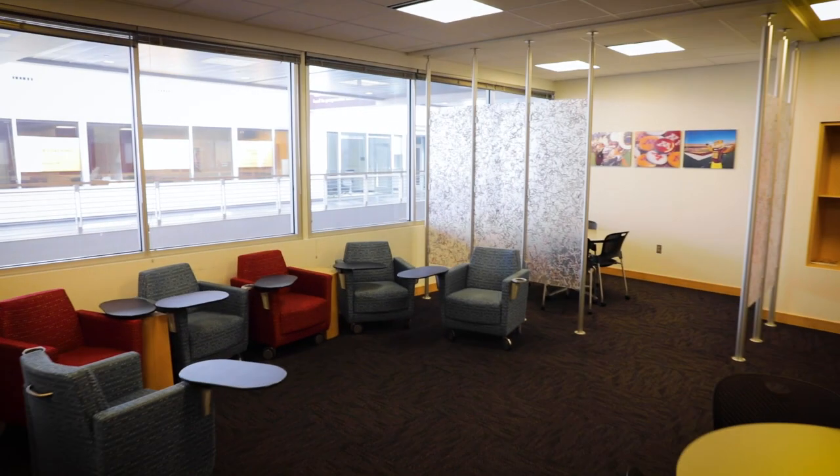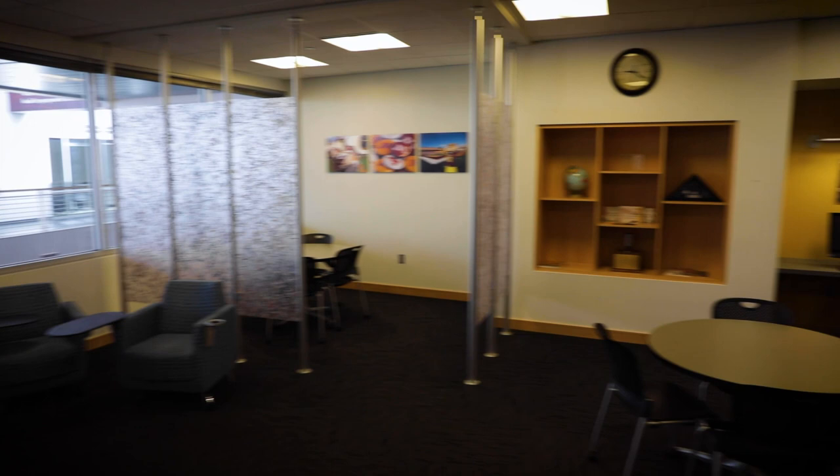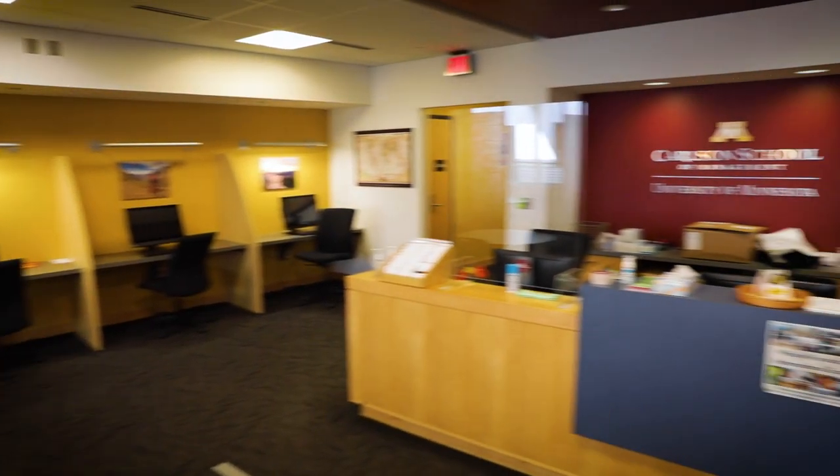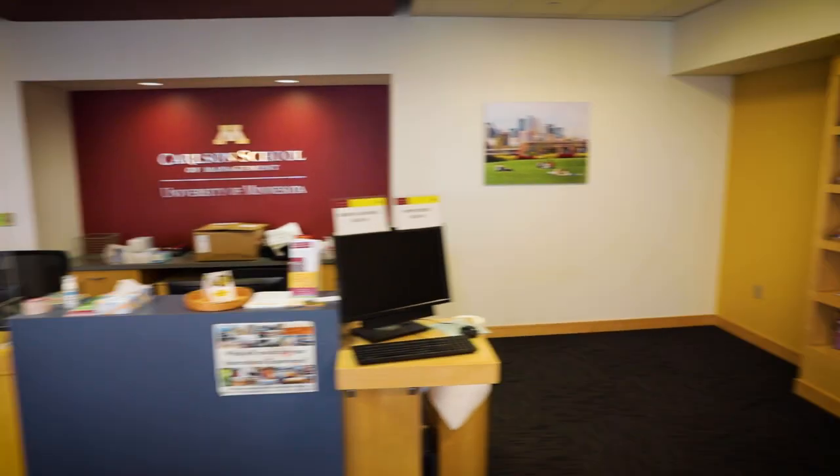Here's the UG Advising Office. You can find your academic advisor here to talk about classes, major work, and student groups to join. There are also drop-in hours available to talk about any academic concerns you might have.